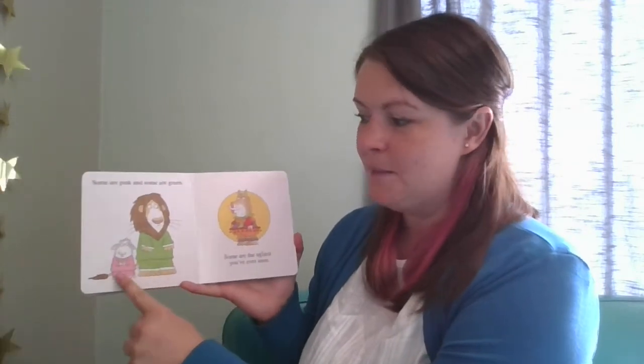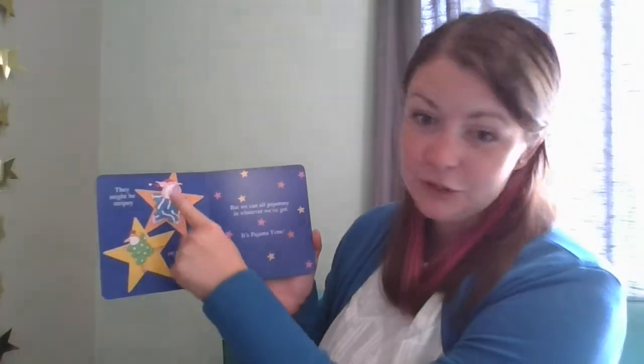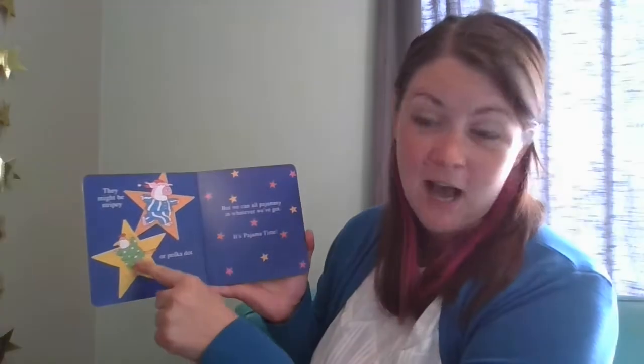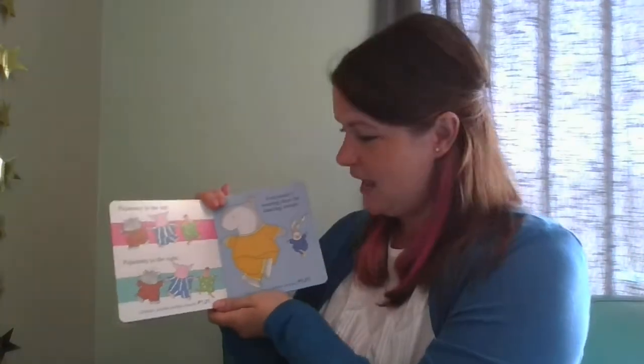It's pajama time! Some are pink and some are green. Some are the ugliest you've ever seen. They might be stripy or polka dot, but we can all pajama in whatever we've got. It's pajama time! Pajama to the left. Pajama to the right. Jamma, jamma, jamma, PJ! Everybody's wearing them for dancing tonight.